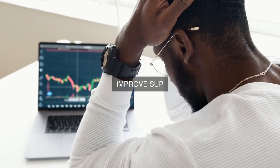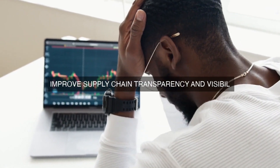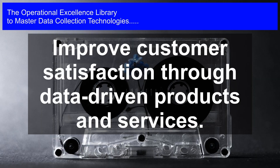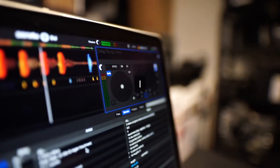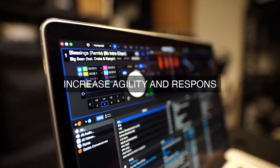A further objective is to enhance supply chain optimization, ensuring that inventory levels are optimized and materials are sourced from the most cost-effective and reliable suppliers. By analyzing real-time data on inventory levels, demand patterns, and supplier performance, the organization can make informed decisions about inventory management, procurement, and logistics.